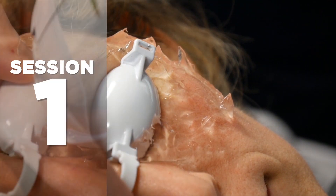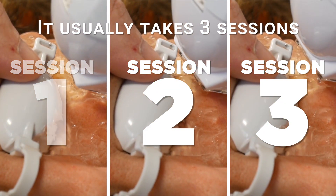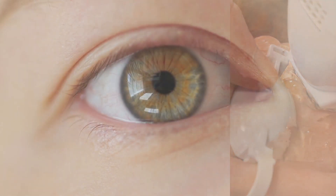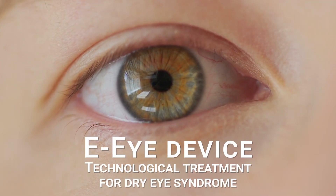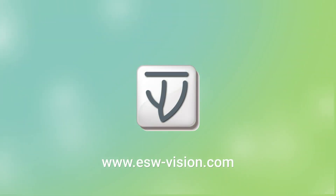It usually takes three sessions to obtain a highly effective, long-lasting result. Dry eye syndrome is now under control, as EI is a solution available to you. Ask your eye specialist for advice.